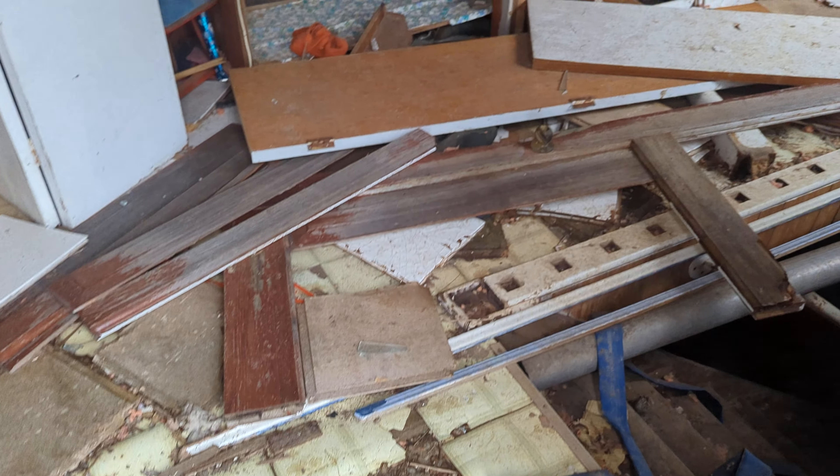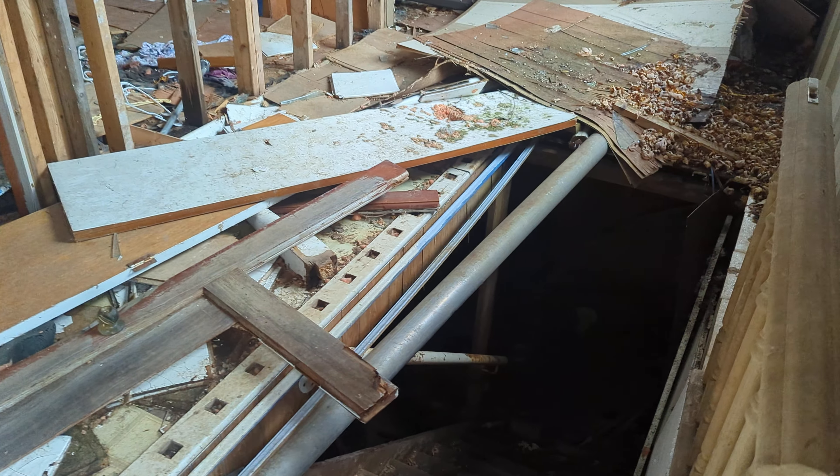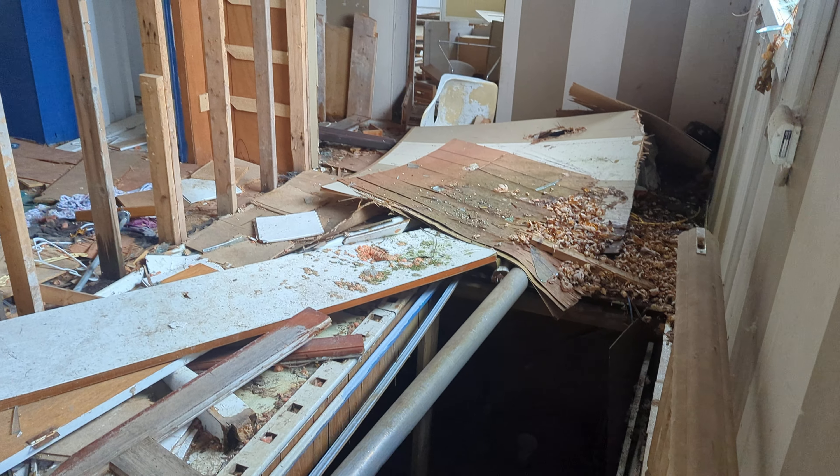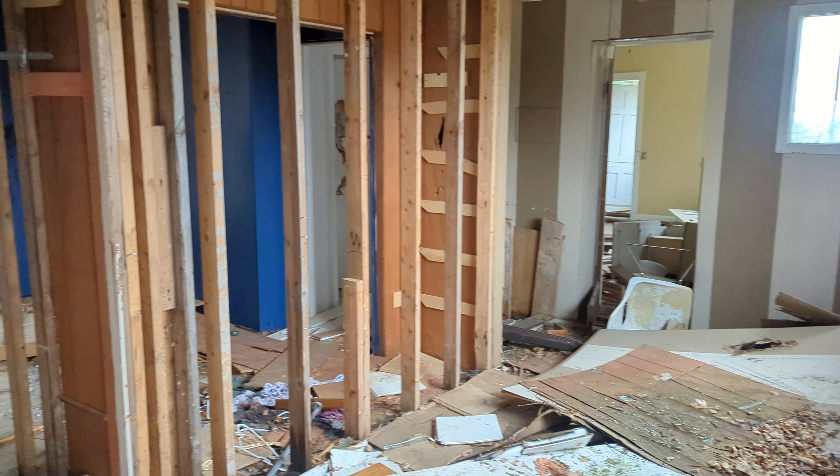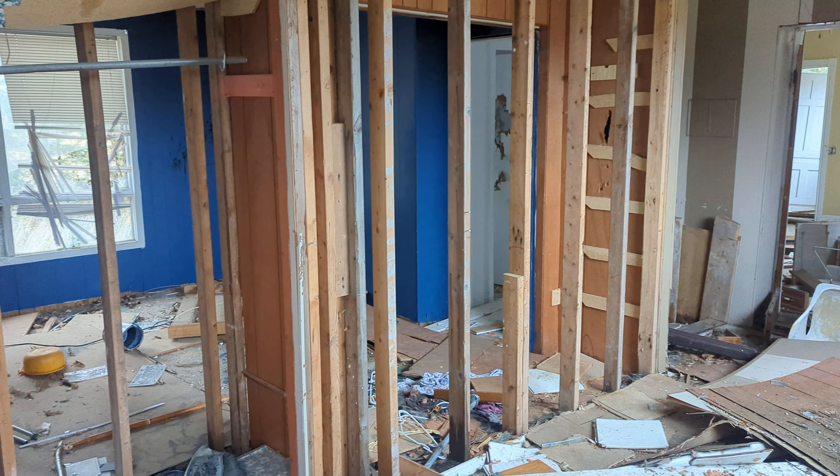One thing investigating the Blair Witch Project told me is: don't trust the floors in these places. I took one step and the floor sagged. I'm not going in here — I don't trust it.